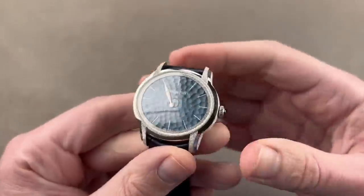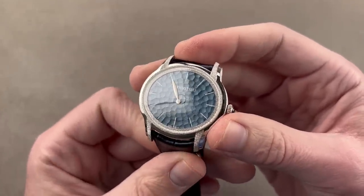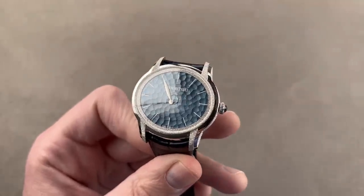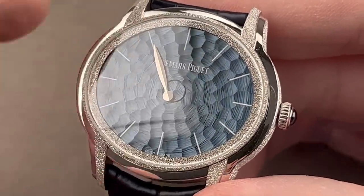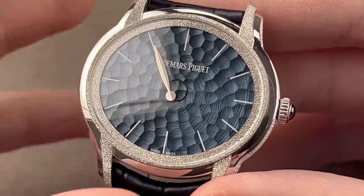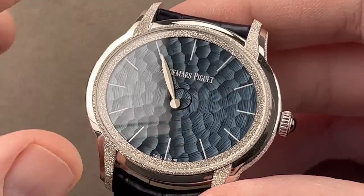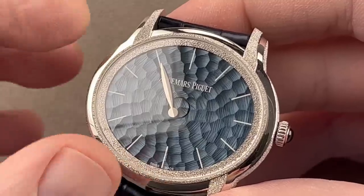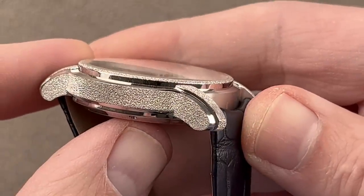Jumping sideways to something entirely different — this is a watch launched in 2019 and somewhat difficult to describe. It is the Audemars Piguet Millenary Philosophique. The Philosophique, traditionally, is an antique clock with a single hand. In 1982, Audemars Piguet created a wristwatch called the Philosophique in a round case that had a single hand. Well, for 2019, two examples of the Millenary were modified to feature the Philosophique single hand display, but this is quite different from your standard Millenary.